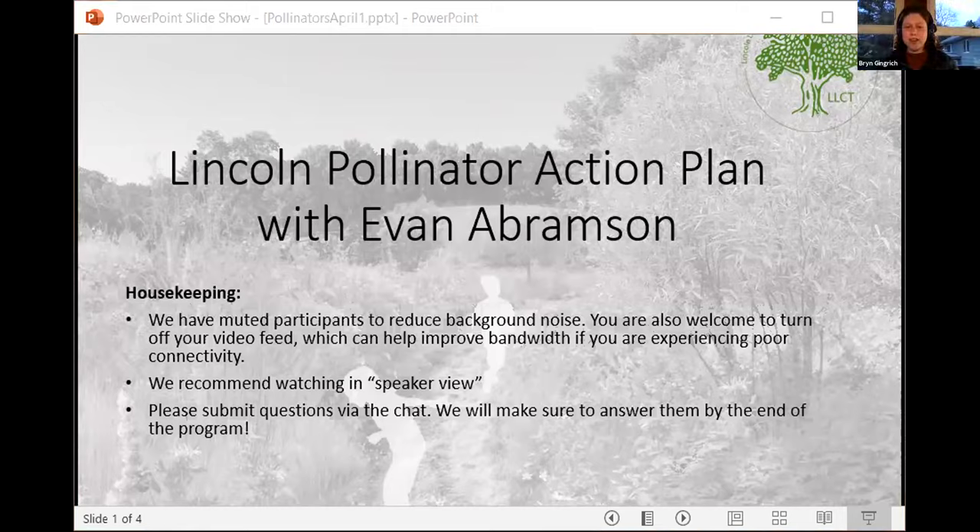Hi, everybody. We're going to get started in just a few minutes. A couple of quick housekeeping notes: we've got everybody muted to reduce background noise. You're welcome to turn your video feed off — that can also help improve bandwidth. If you're having connectivity problems, we recommend watching in speaker view. Throughout Evan's program, please feel free to submit questions via the chat, and we'll make sure they get answered by the end of the program.